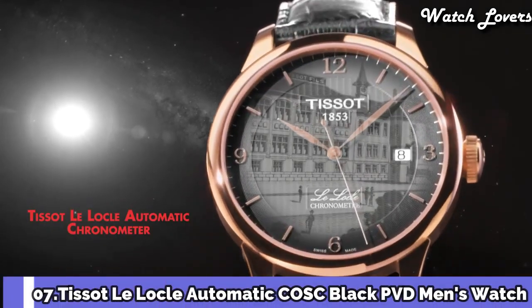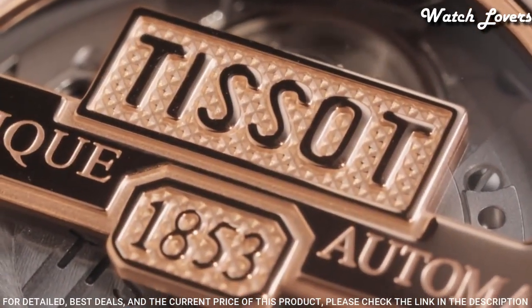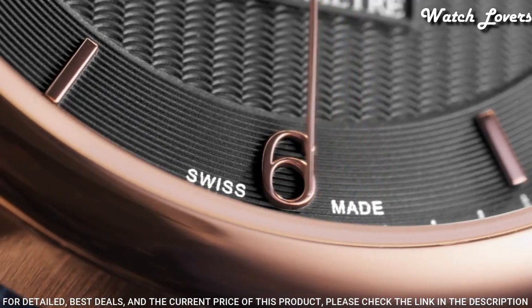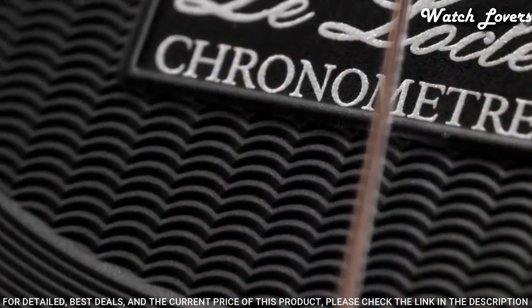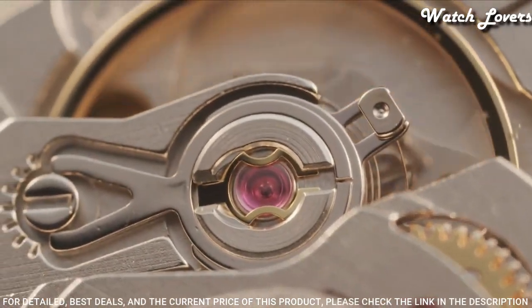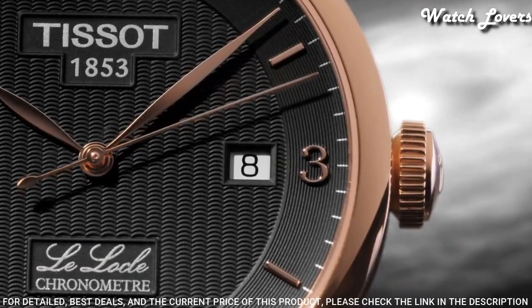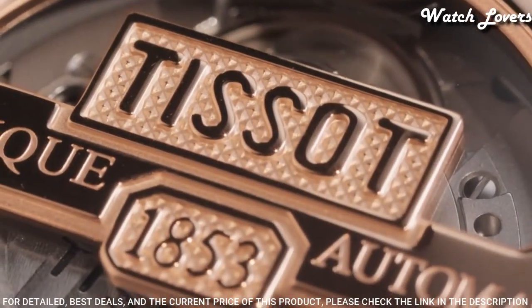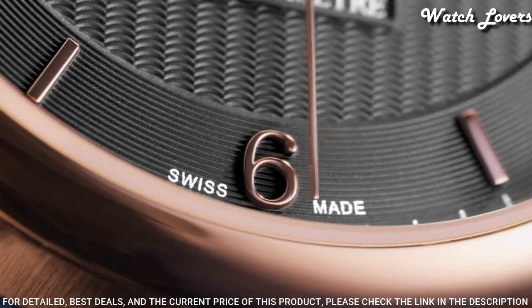Number 7: Tissot Leilacol Automatic COSC Black PVD Men's Watch. Rose Gold PVD Stainless Steel Case with a Black Leather Strap, Fixed Smooth Rose Gold PVD Stainless Steel Bezel, Black Dial with Rose Gold Tone Leaf Style Hands and Index Hour Markers. Dial Type: Analog, Automatic Movement, Scratch Resistant Sapphire Crystal, Case Size 39mm, Case Thickness 10mm, Band Width 19mm, Band Length 7.75 inches, Butterfly Clasp, Water Resistant at 30 meters. Functions: Date, Hour, Minute, Second. Swiss Made.